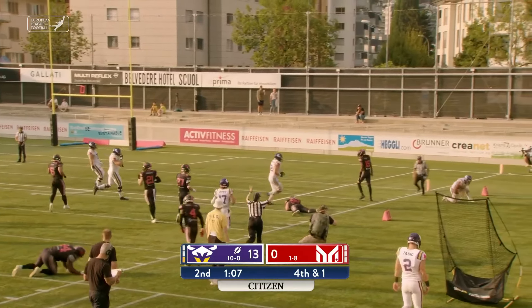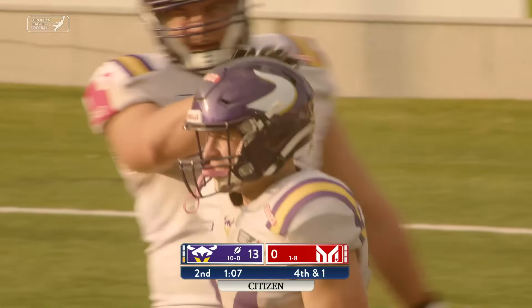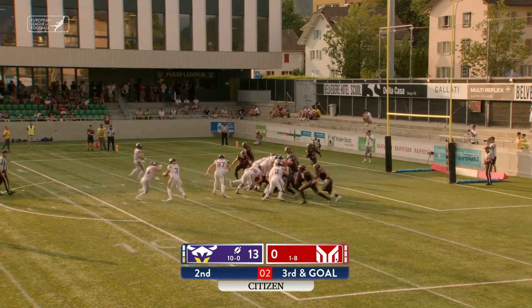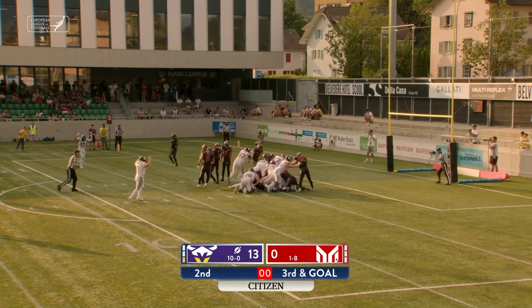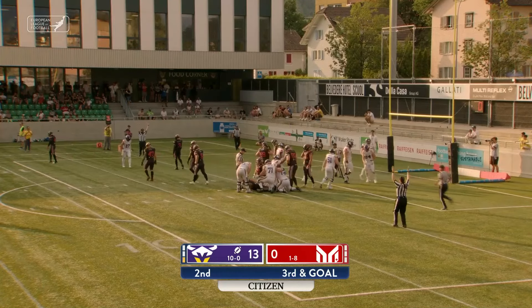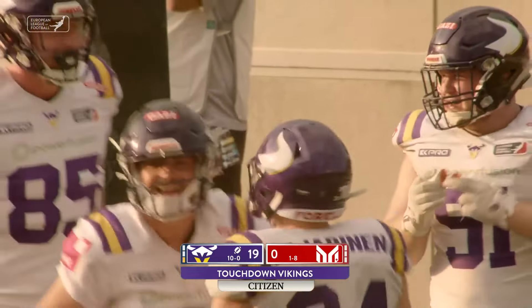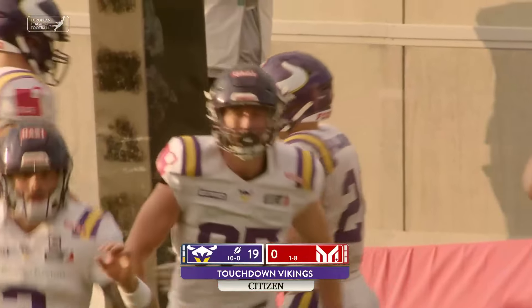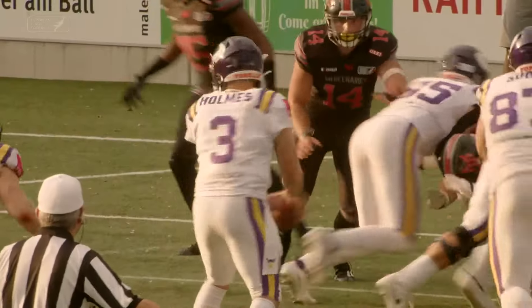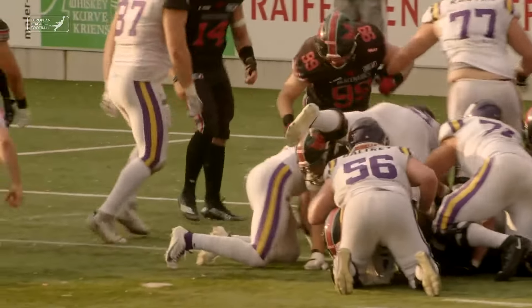Pavarinen with room to run. Across the 25, inside the 20, still on his feet — Kari Pavarinen. Finally forced out of bounds there by Kevin Fortas. Horn across the formation, third down and goal. Pavarinen gets the call, lunges into the end zone for the Vienna Vikings touchdown. Kari Pavarinen off left guard.